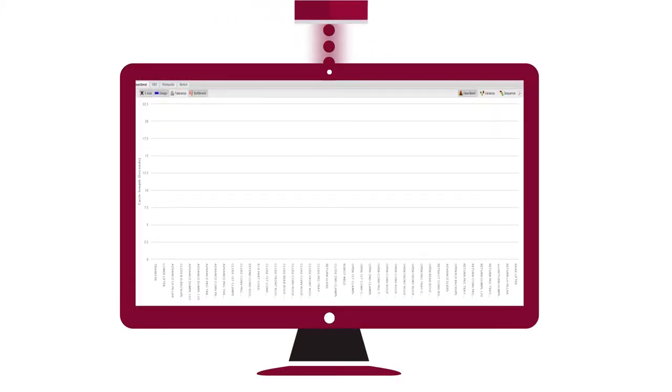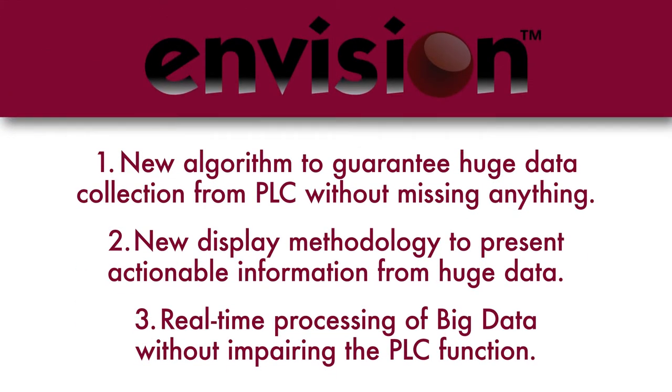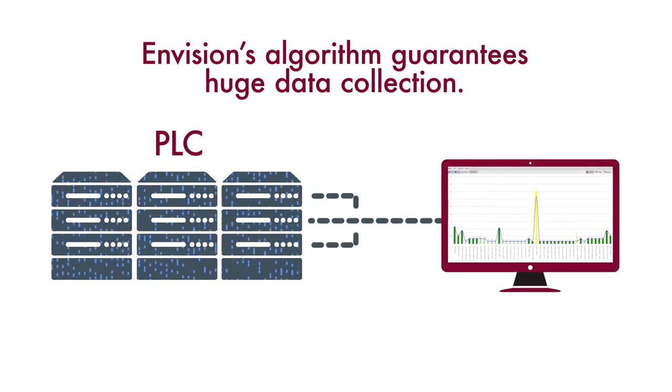Then, degradation of all aspects of a production line are displayed. Envision technology has three major innovations. First, Envision's algorithm guarantees huge data collection from the PLC without missing any data, because the PLC does not support fast data retrieving based on a 0.05 to 0.08 second scan cycle.